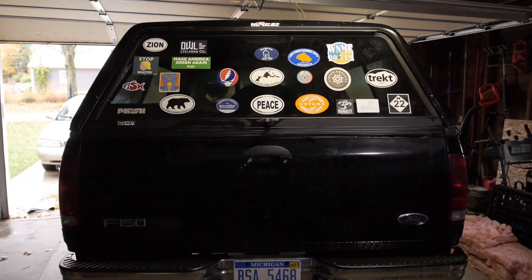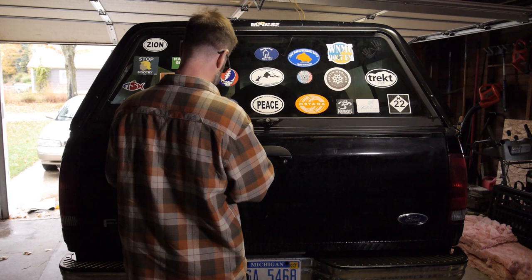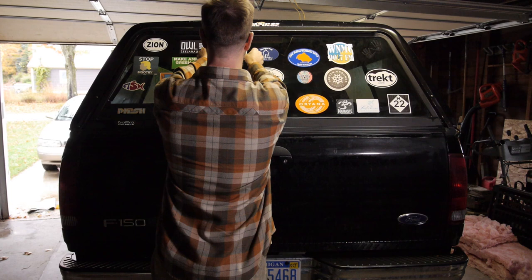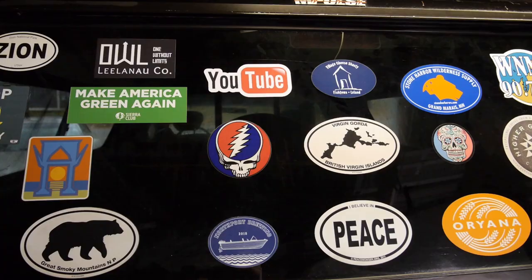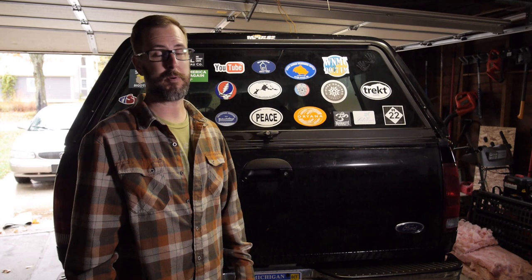Come on — let's go put this on the truck right now. Alright, so here we are in the garage. Got the sticker right here, just got to find a place to put it. Kind of running out of room as you can see, but I think right up here will work pretty nicely. I think that looks pretty good. You can tell a lot about a person from the stickers on their vehicle.